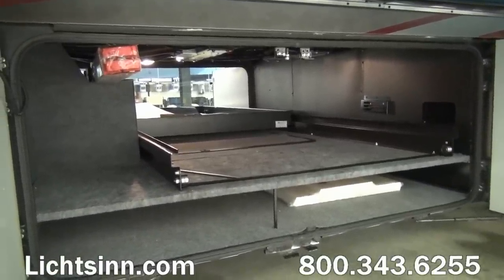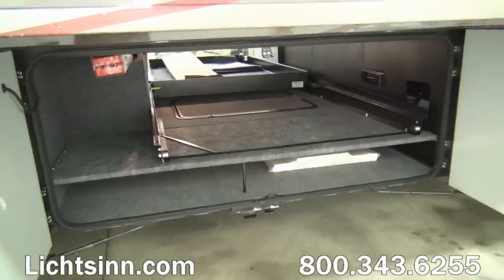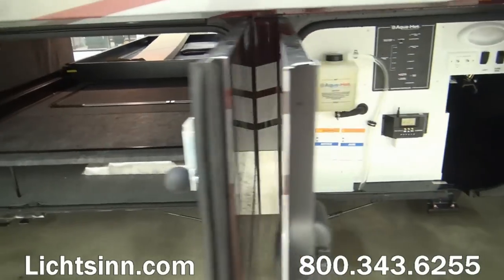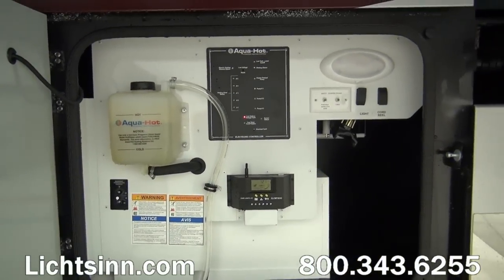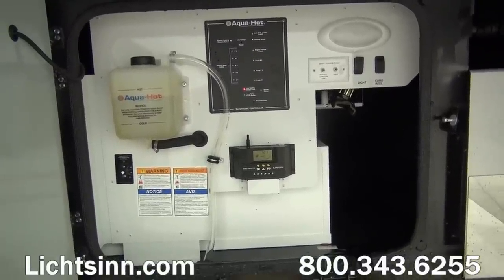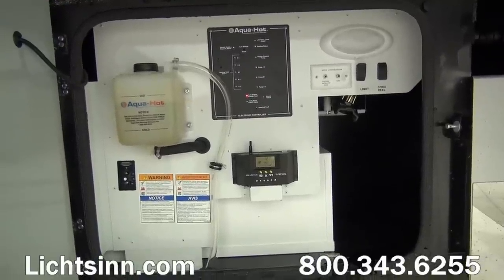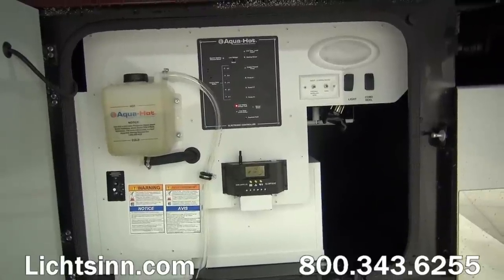Outside within the exterior compartment, you can see just above the folding step ladder. We also have a 54-by-90-inch slide-out storage compartment tray that extends out on either side of the coach. Here we have the AquaHot hydronic heating system. This coach does not have a furnace nor a water heater — this hydronic system provides for heating throughout the coach, and most importantly, continuous unlimited hot water throughout the coach.